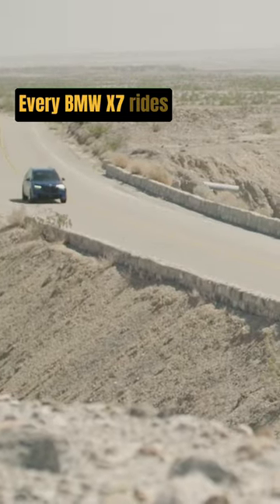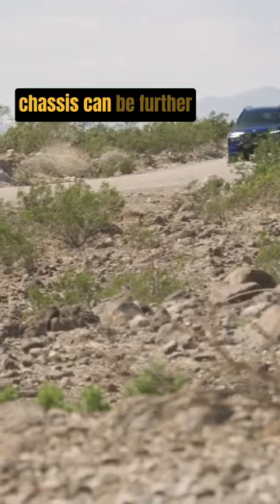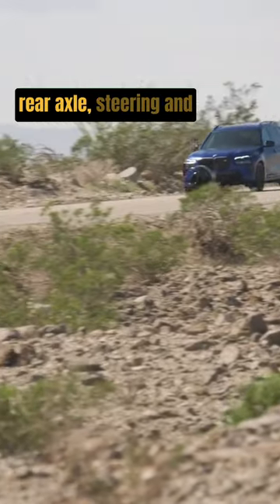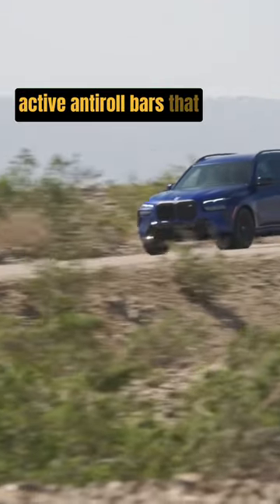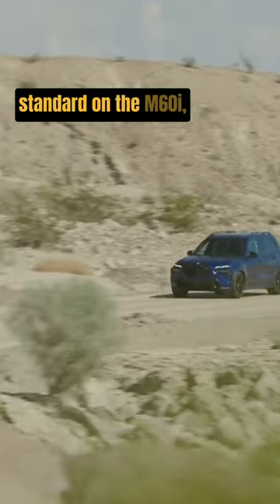Every BMW X7 rides on an air suspension with adaptive dampers, and the chassis can be further enhanced with the available rear axle steering and active anti-roll bars that reduce body motions. Both features are standard on the M60i, which has a sportier suspension setup by default.